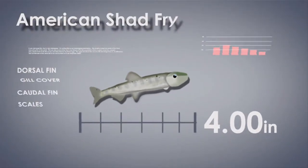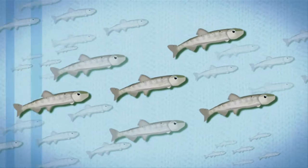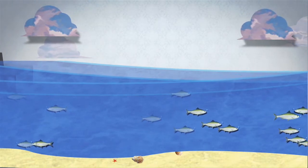They continue to grow into juveniles resembling their parents. When this generation gets strong enough and as the season changes to fall, they begin their long journey back toward the ocean. And the cycle begins again.